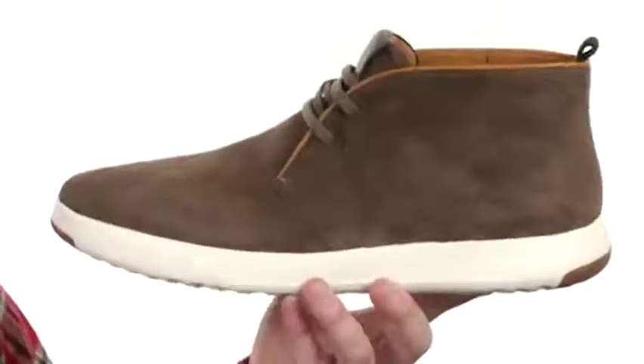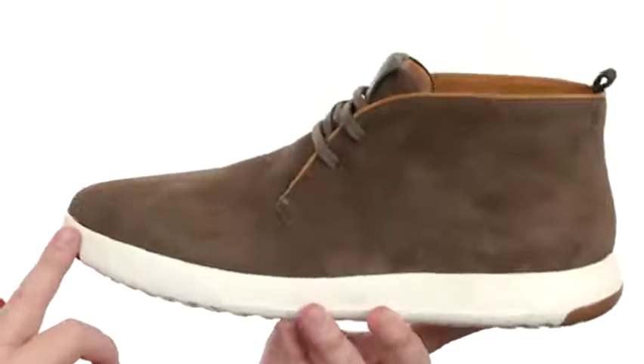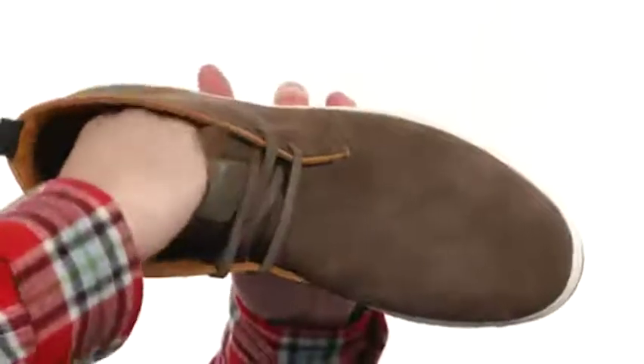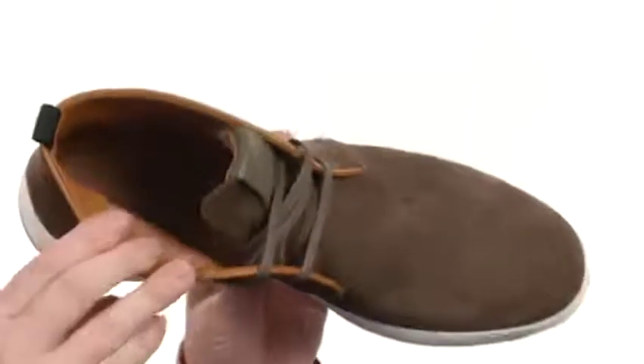Up here at the top they've used an oiled suede, really soft to the touch. It is available in a few different colors to choose from. There's a combination of soft leather and canvas on the interior with a lightly cushioned fixed insole.